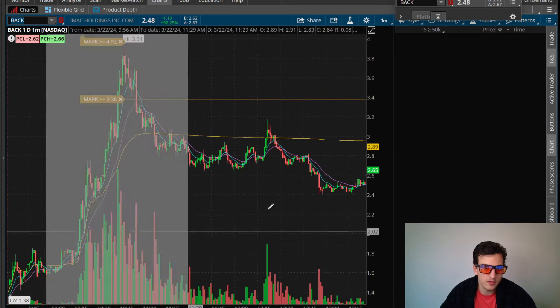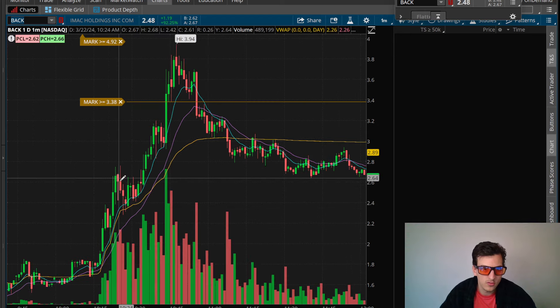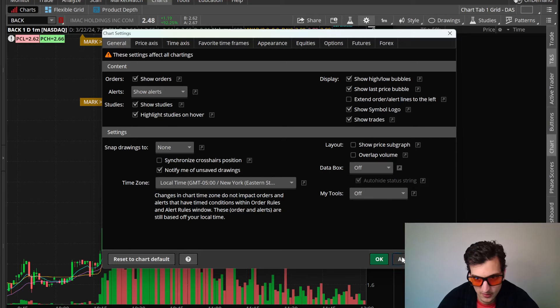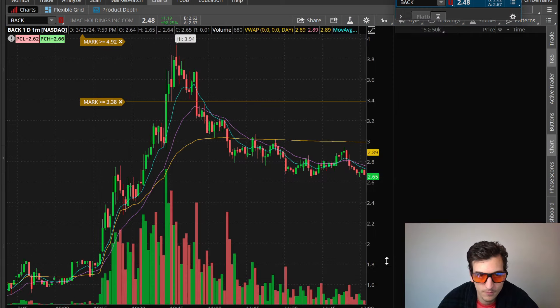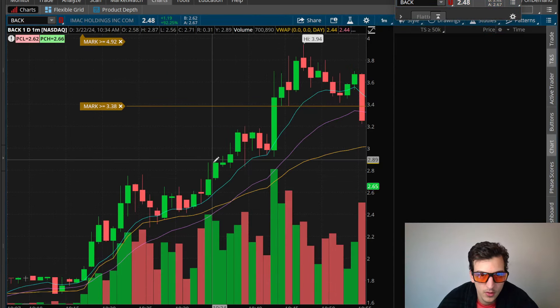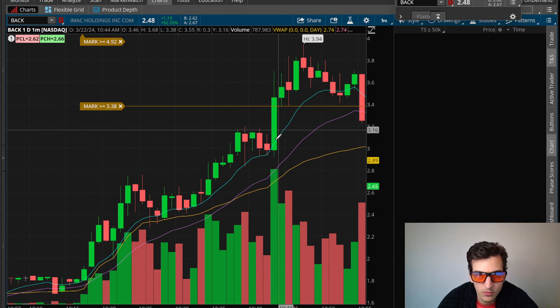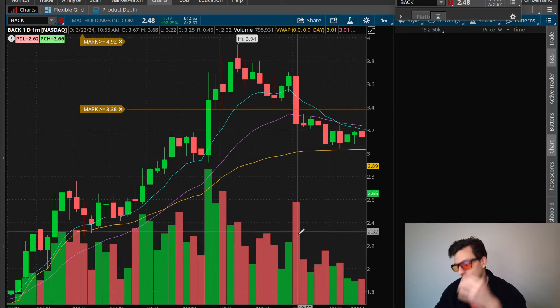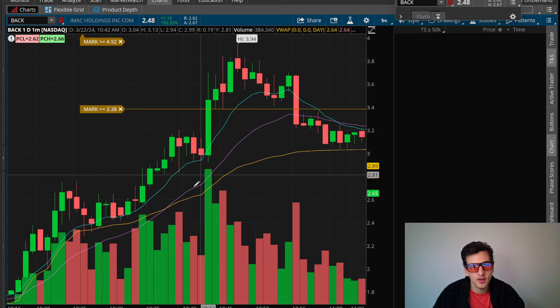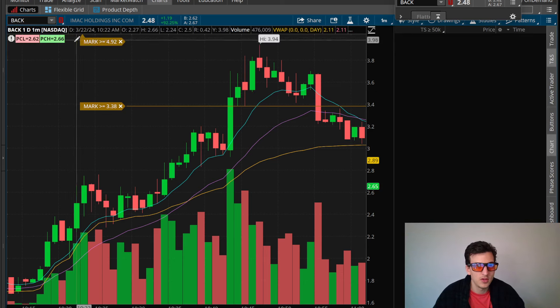On BACK, I traded it with small size — I didn't want to give back profits again. I tried buying the dip but fumbled the dip, and I think I missed the whole big move. Finishing only up $80 on that one, only a couple hundred shares — 300 to 500 shares. Mostly because I didn't want to give back profits. We were getting later in the morning and I thought the best opportunity had already come and passed.